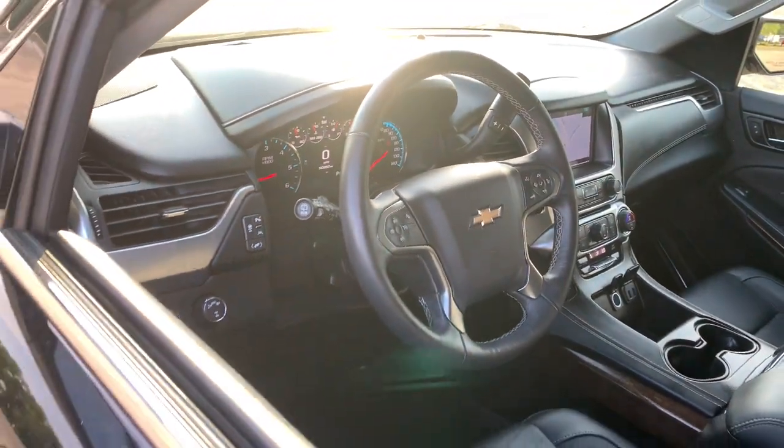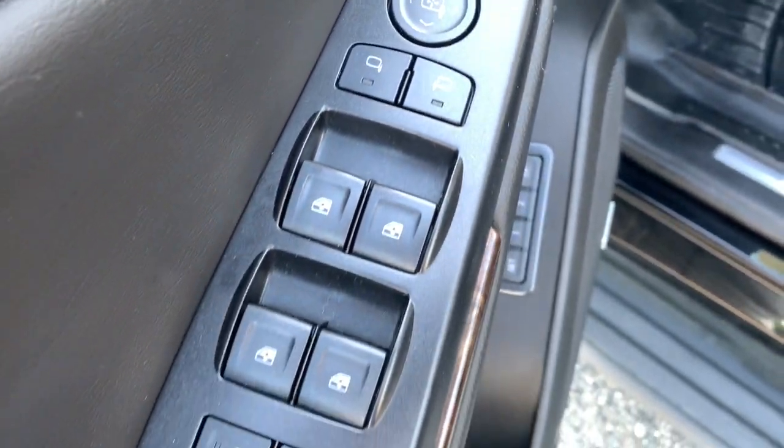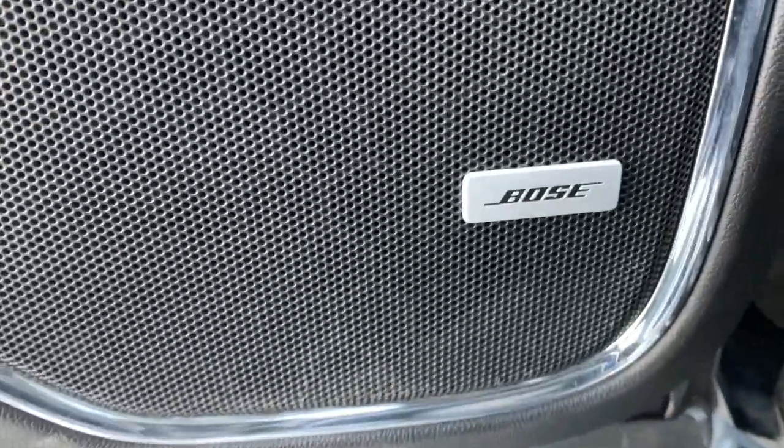The following are some of this vehicle's highlighted options: navigation system, power liftgate, electronic stability control, aluminum wheels, Bluetooth, seat memory, luggage rack, trip computer, power windows, bucket seats.